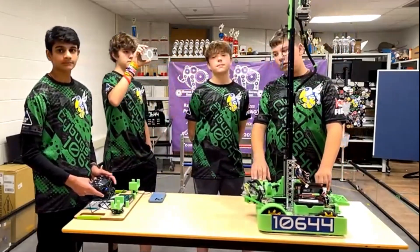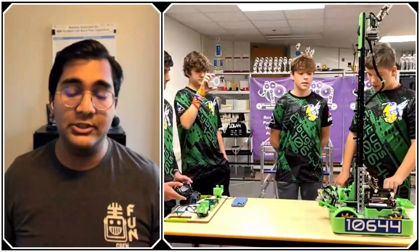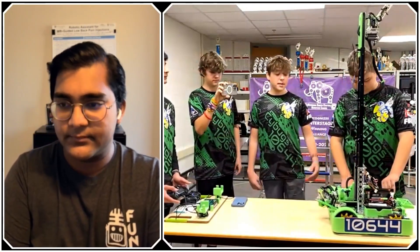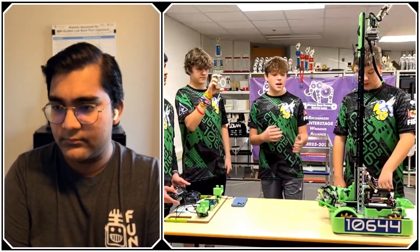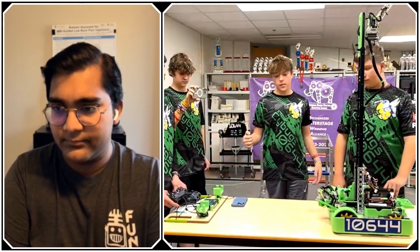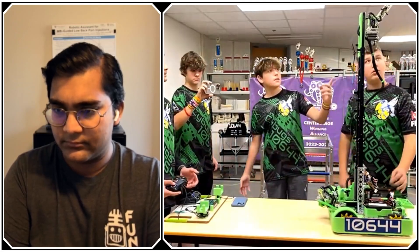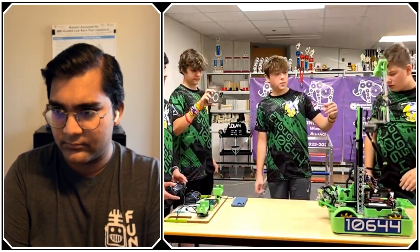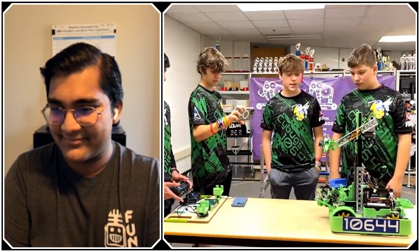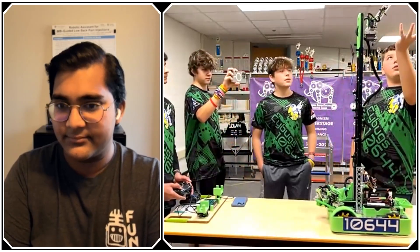Talking about the transfer process — is that entirely automated or are there things you still want to automate? We've basically entirely automated our transfer. In previous competitions we had a lot of trouble with the transfer, so we redesigned our claw and different positions. Now with a button press it goes down, grabs the intake claw, lets go, and then we bring the outtake claw up to complete the transfer. It took a lot of trial and error, but we've got it working very nicely.